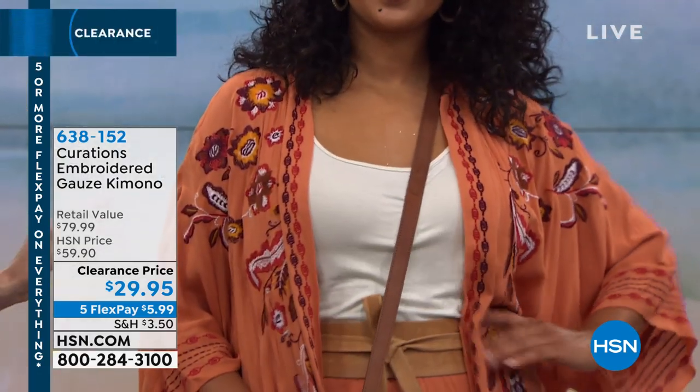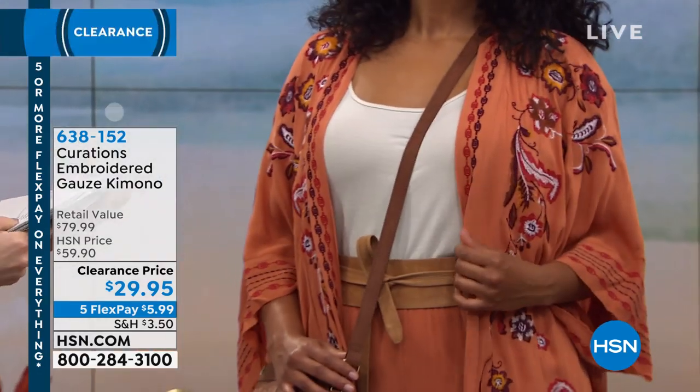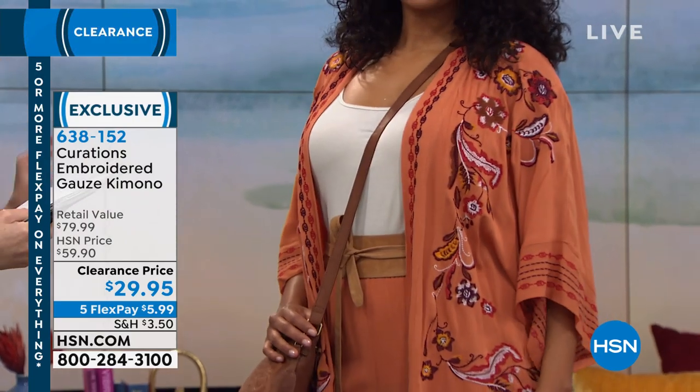Kristen, what a great outfit maker. This is the Curations Embroidered Gauze Kimono.